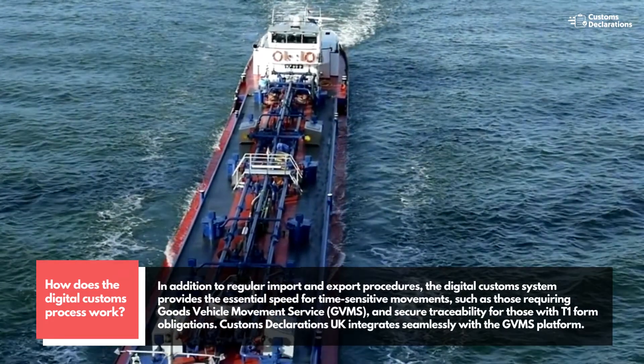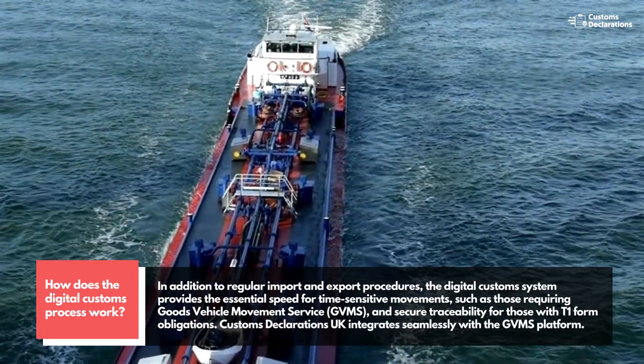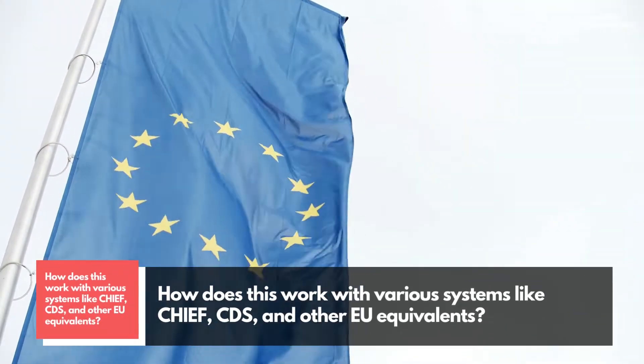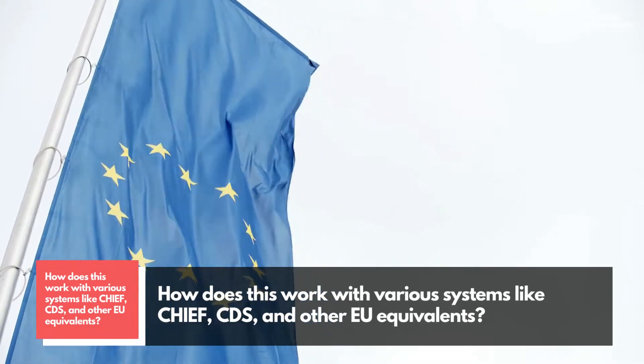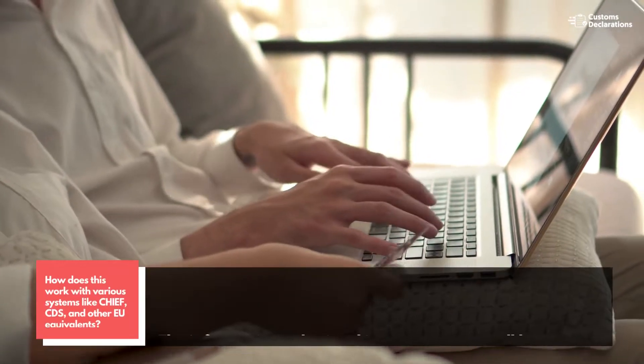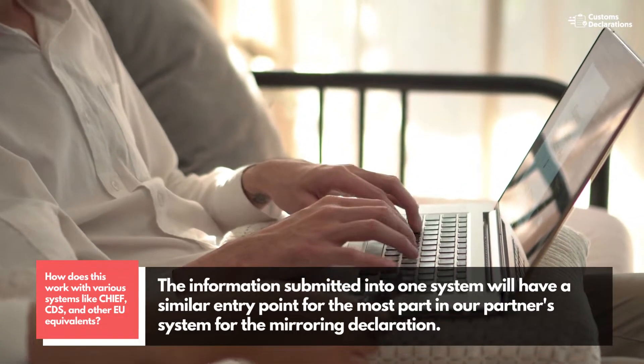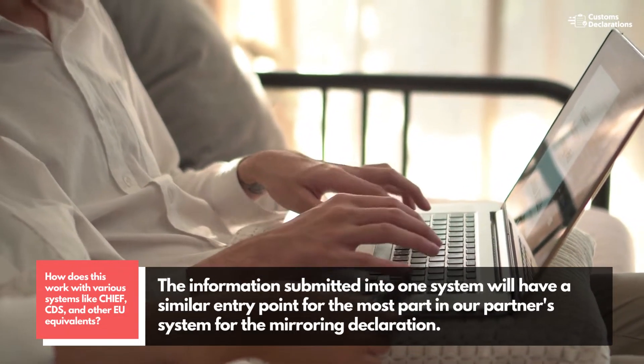Customs Declarations UK integrates seamlessly with the GVMS platform. How does this work with various systems like CHIEF, CDS, and other EU equivalents? The information submitted into one system will have a similar entry point for the most part in our partner system for the mirroring declaration.